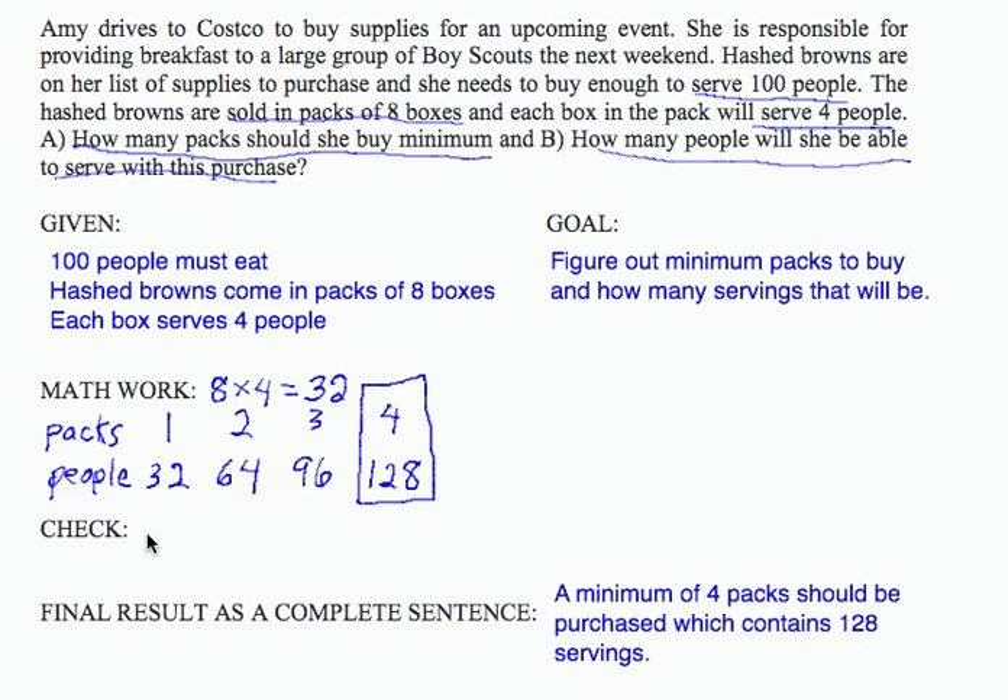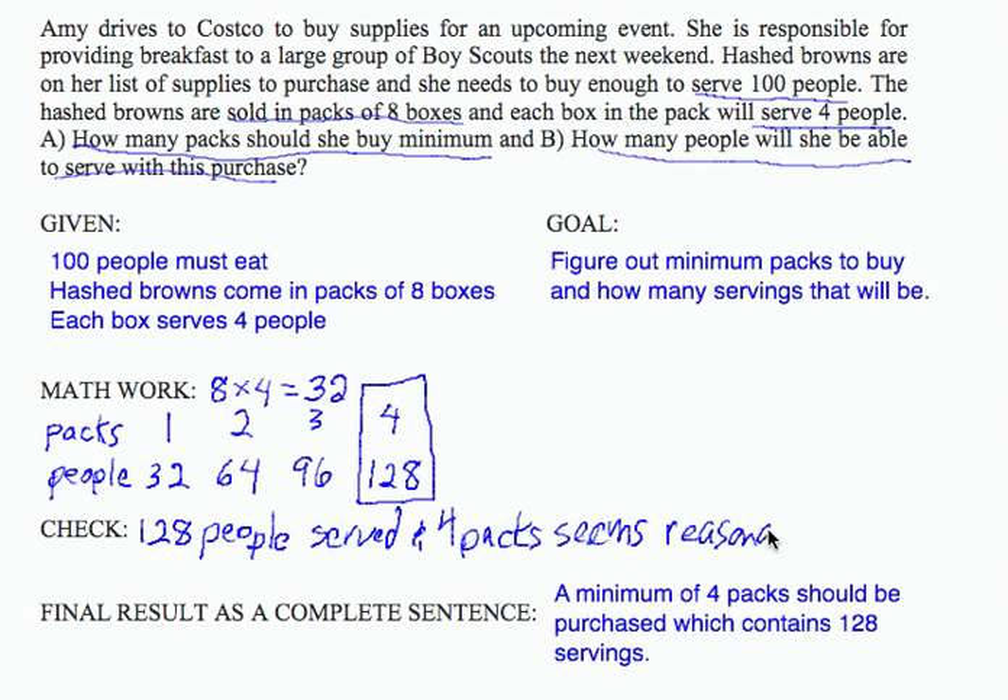As far as a check goes, oftentimes the check is most important when you've solved the problem incorrectly. In this case, 128 people served and 4 packs seems reasonable. If you've done something wrong, you'll get a negative number or something like buying 18 packs. So just check your result, make sure it makes sense, and if it does, say so. Our final result: a minimum of 4 packs, and 128 people will be served.